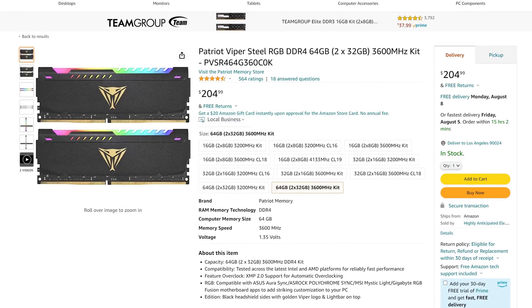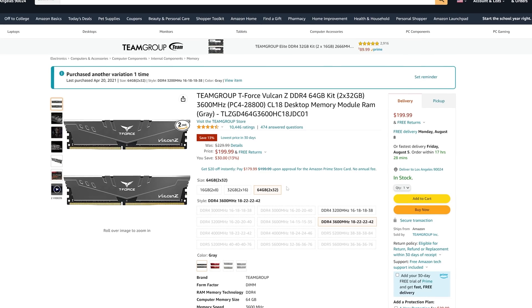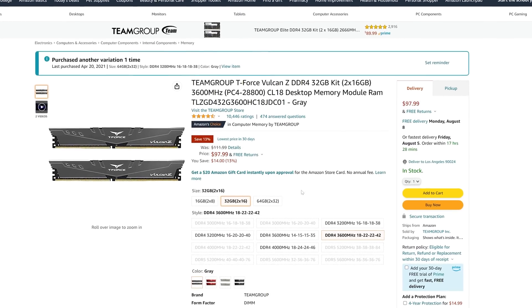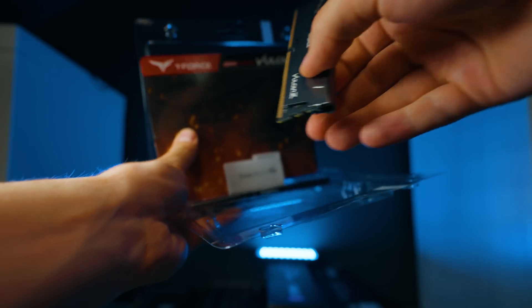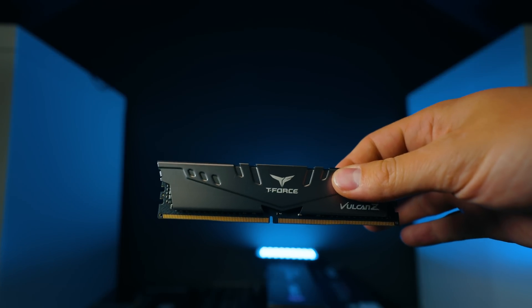I'll leave a few other RAM options in the description — if you want RGB you can pay about $5-$10 more for something like the Patriot Viper Steel. 64GB gives you a lot of flexibility: lots of tabs open, video and photo editing simultaneously, and so on. You could save about $100 by going with 32GB, but 64GB is much better — I can easily see more than 64GB used in Premiere Pro, and photo editing in Lightroom and Photoshop also benefits greatly from more RAM.